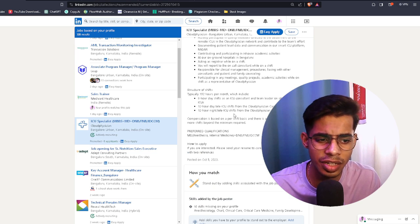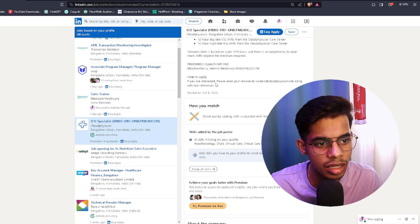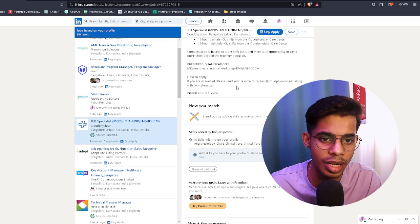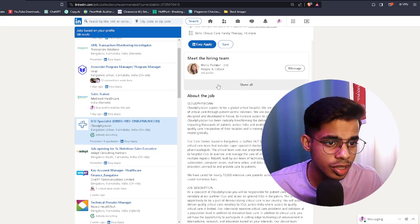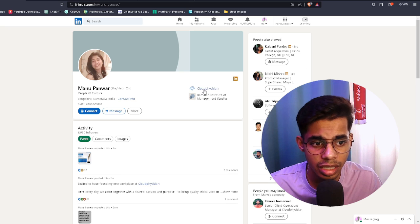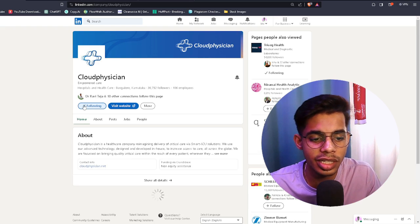Go through the complete job description — just give it a read. If there's an email ID listed, like 'send resumes to this address', note that down. But we won't follow that path. Instead, note who is hiring — for example, Manu Panwar — and visit their LinkedIn profile. They're currently working at Cloud Physicians Group of Hospitals. Click on the company name to be redirected to the company's page.